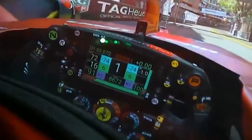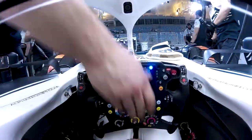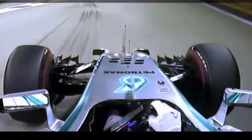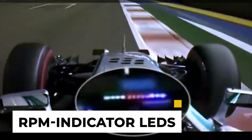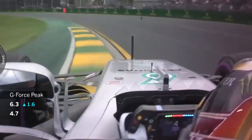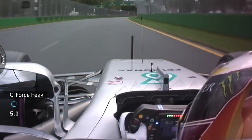Next up we have the display. F1 steering wheels incorporate a mini screen that displays telemetry, gear information, lap times and other data. The display can be located on the wheel or the car's dash, depending on driver and team preferences. And the one we all know and see on television: RPM indicator LEDs. LED indicator lights inform the driver when it's time to shift gears, and these indicators can be customized with different colors to denote specific RPM ranges.